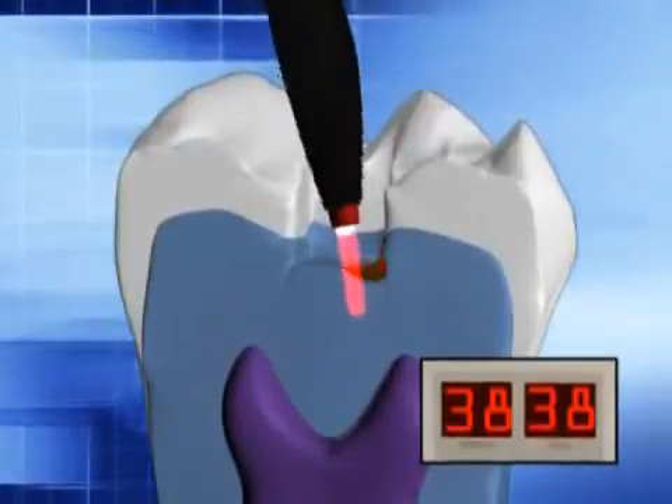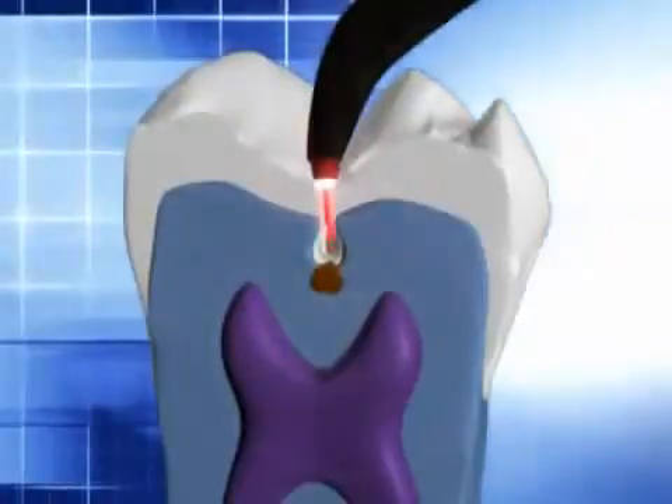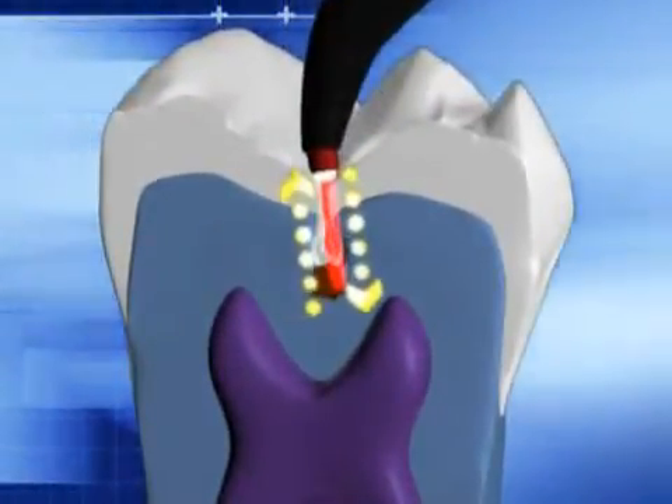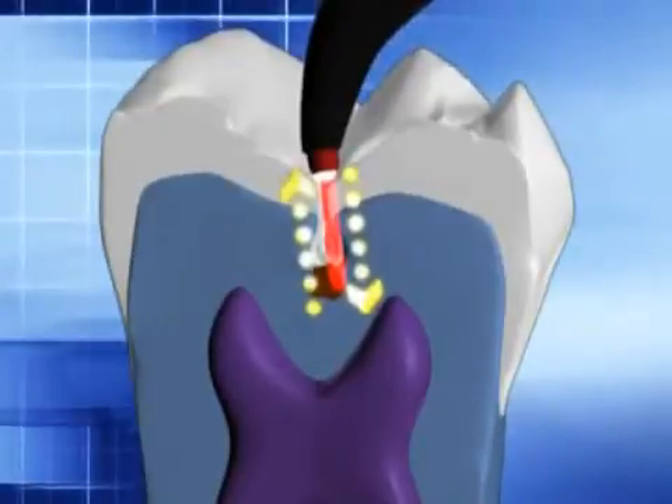The Diagnodent measures laser fluorescence in tooth structure. The laser is aimed into the questionable area. The two-way handpiece optics allows the Diagnodent to measure the amount of reflected light from the laser. Tooth structure has almost no fluorescence unless it has stain or calculus on it — that must be removed. The more caries present, the more fluorescence, and obviously the higher the reading on the Diagnodent.